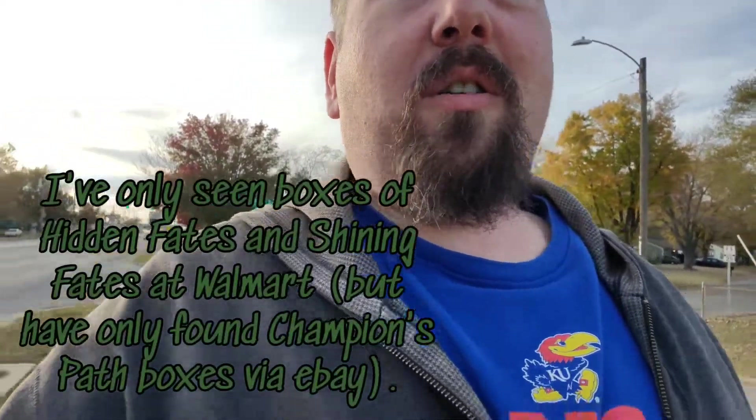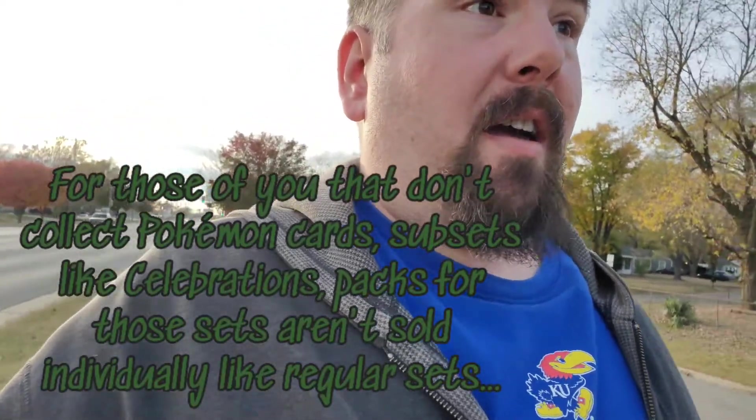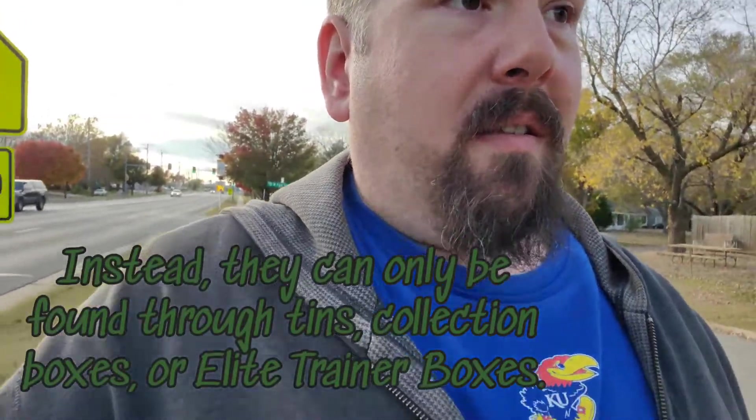If I could find Celebrations at Family Dollar that would be awesome, but here's the thing - I don't think it's guaranteed. My chances of finding Celebrations boxes are low because I've never seen Champion's Path, Shining Fates, or Hidden Fates at Family Dollar. Also, the store Leonhart went to was a standalone Family Dollar, not one in a strip mall like mine, so it was a bigger store with more room.